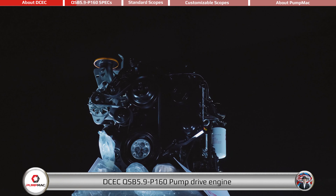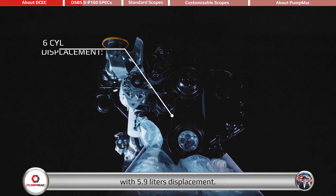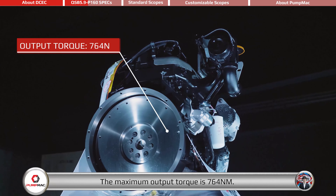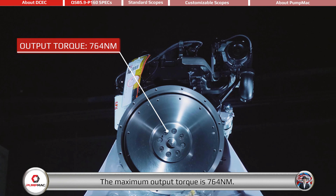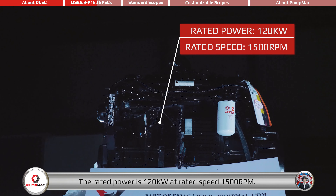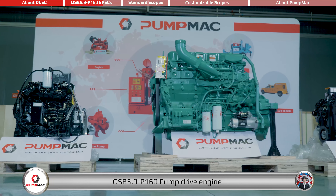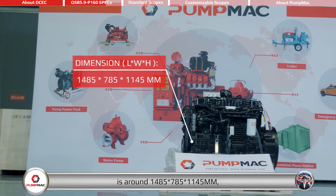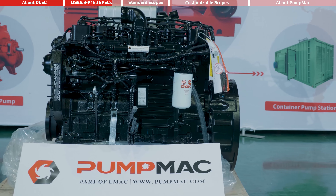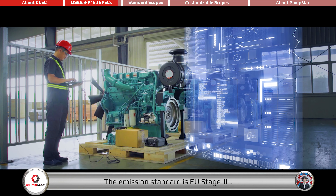The DCEC QSB 5.9-P160 Pump Drive Engine is a 6-cylinder in-line engine with 5.9-liter displacement, equipped with HPCR fuel system and intercooler system. The maximum output torque is 764 Nm. The rated power is 120 kilowatts at rated speed 1500 RPM. The overall dimensions are around 1485 x 785 x 1145 mm, net weight around 586 kg. The emission standard is EU Stage 3.